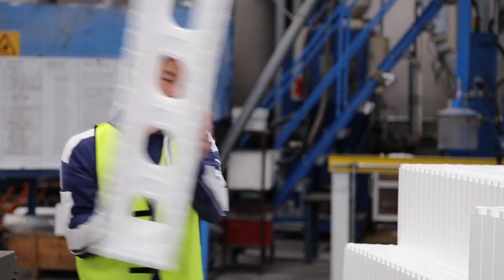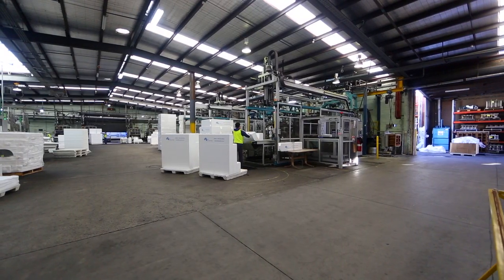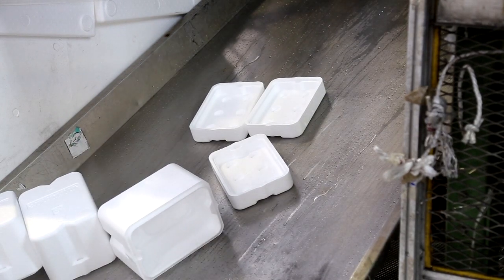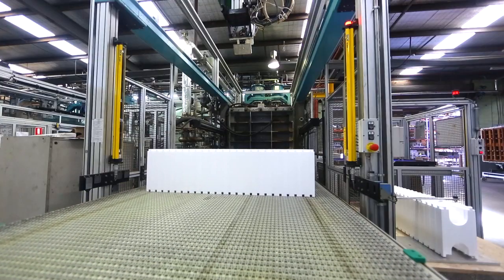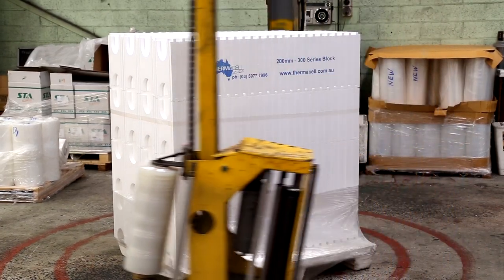It's a buffer if you like — it stops the transfer of cold or warm air through a certain body. It's the same principle as an Esky, a polystyrene cup, or a thermos. It's a thermos effect if you like — it traps inside for long periods of time the heat or the cool that's trying to expel itself.